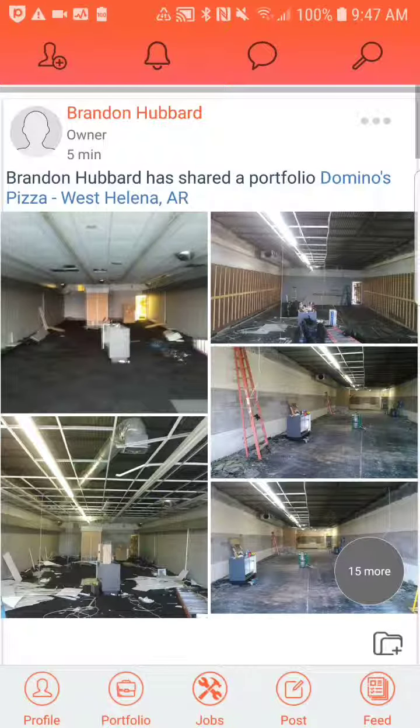Hey everybody, welcome to Contractors Work. This is a new version that is going to be coming up very soon. As you can see, the bottom menu is different than the one you currently have, and that is because we've been working on some tools that are going to be very beneficial for every contractor, every do-it-yourself, handyman or service provider out there.